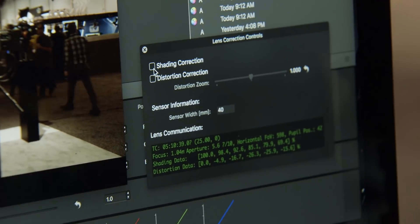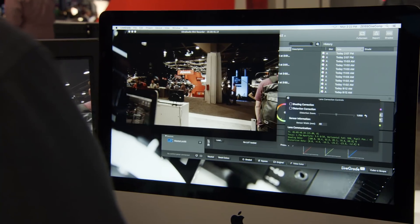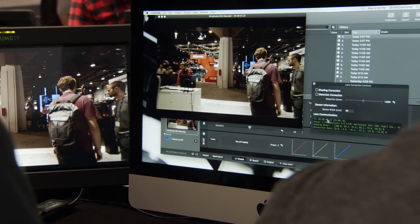These all have full-frame coverage — everything Zeiss does is full-frame, down to the 18mm. It'll cover the Alexa LF. They can come in PL, EF, or E mounts traditionally. And if you need to change the mounts, there are separate mounts you can purchase so that once you have a lens, you can move it from camera to camera in a cost-effective manner. Fantastic — great update. Thank you, Tony.